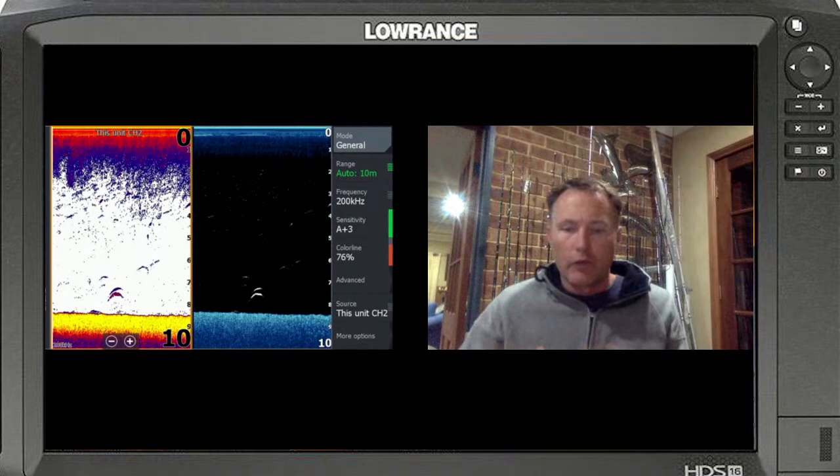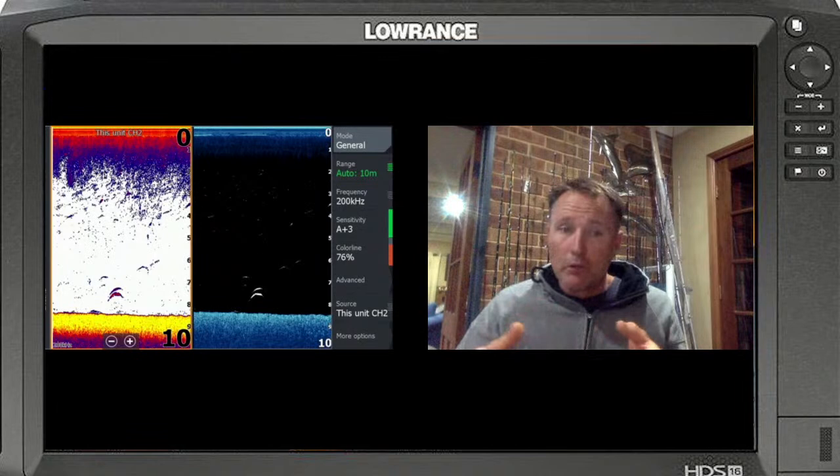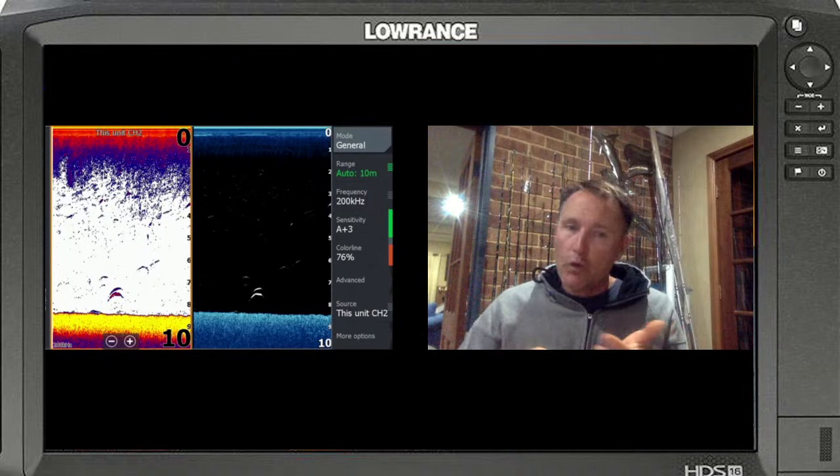Mulloway that are not in feeding mode will be swimming around each other in that schooling tempo - hugging the bottom, trying to find a back eddy to hide in the current. But those fish are both actively feeding. I ended up catching what I reckon was the larger of the two - it was 94 centimeters on a vibe. There were tailor schools feeding nearby creating a natural burly trail, chopping up whitebait and feeding it down into the system. If they're in that upward-facing position, you need to get excited - you've got a good chance of getting a bite.